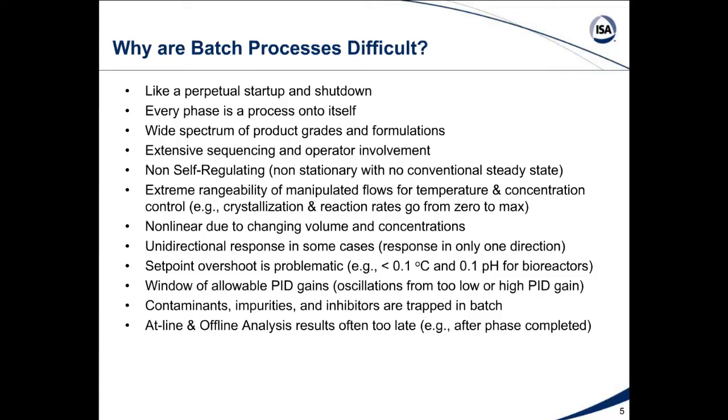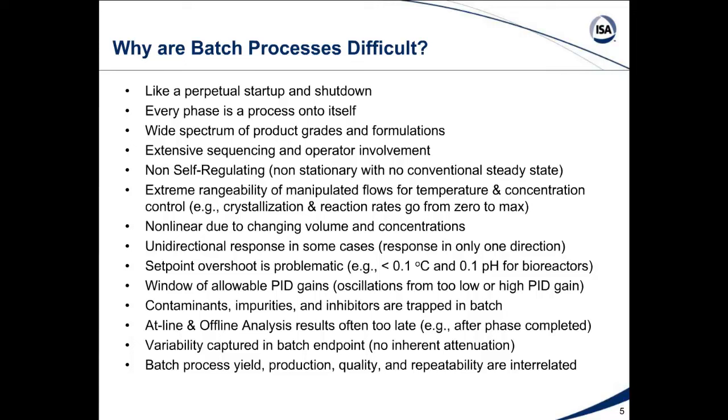We have online and offline analysis results, but often they're too late for a batch — results come after a phase is completed, particularly if done offline in the lab. We have variability captured in the batch endpoint. There is no inherent attenuation; in continuous operation, flow to another volume acts like a filter attenuating oscillations, but in batch it's discontinuous with no flow out until the batch ends. Batch process yield, productivity, quality, and repeatability are interrelated — and repeatability is the key because it leads to effects on yield, quality, and productivity.